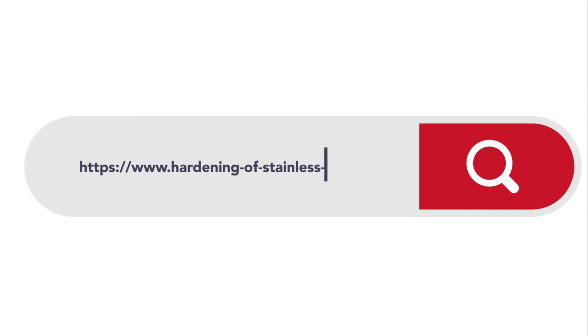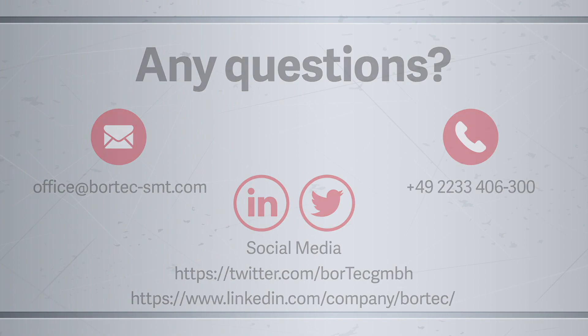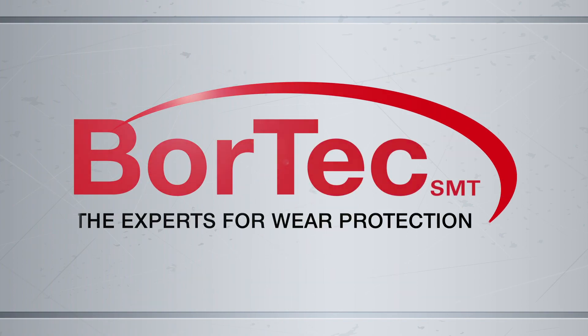Of course, that's not all. Visit our website for more information or contact us today. BORTECH SMT — your specialist for wear protection.